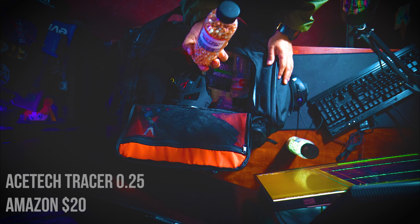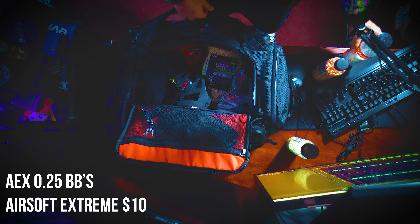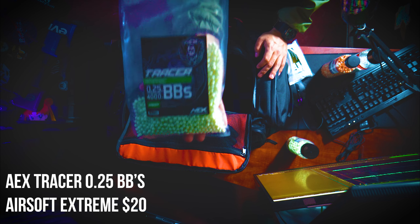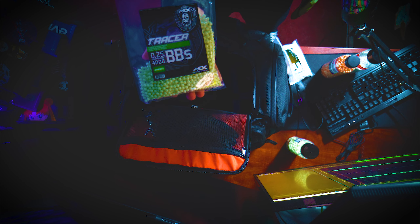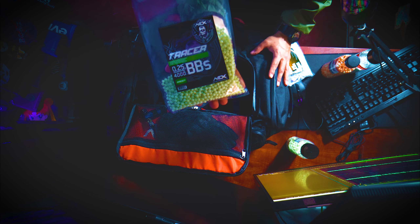More Ace Tech tracer BBs in red — again these are 0.25s. I actually like buying regular BBs from my local airsoft store, Airsoft Extreme. They make pretty decent BBs and they're all over California. The 0.25s come in a pack of 4,000 for $10. I recently purchased their tracer BBs — the 0.25s — for about $20 for 4,000, which is more than what Ace Tech provides at 2,700. They light up just as well as Ace Tech, and after our recent speed scrim I've had no issues with them. I'm going to make the switch.